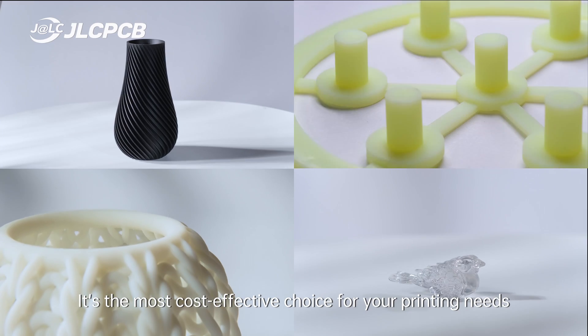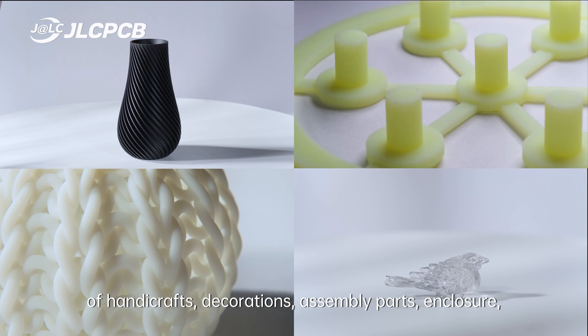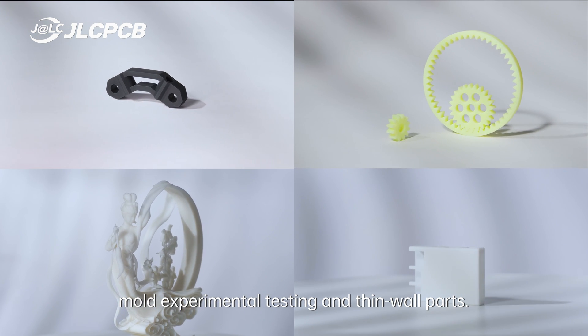It's the most cost-effective choice for your printing needs of handicrafts, decorations, assembly parts, enclosure, model experimental testing, and thin wall parts.